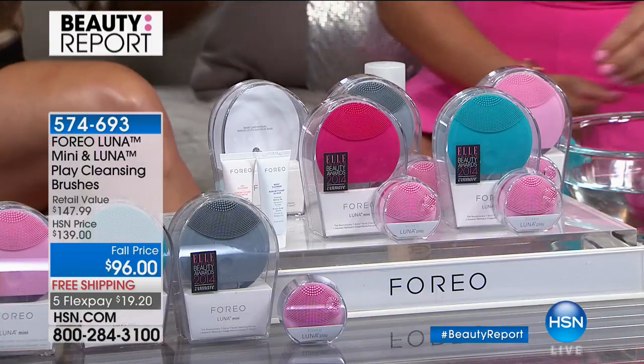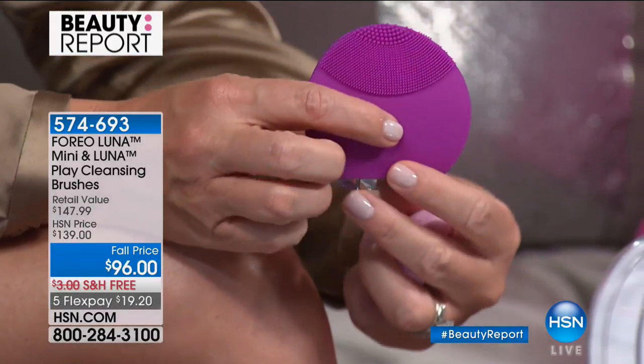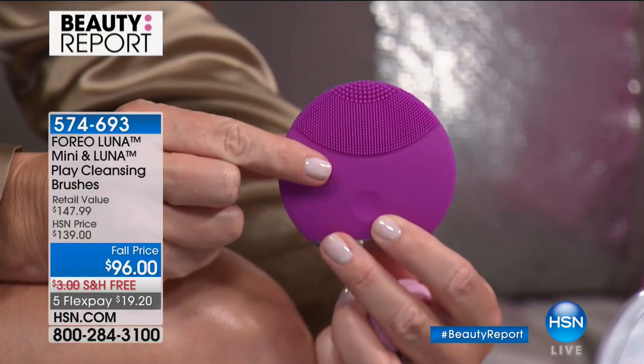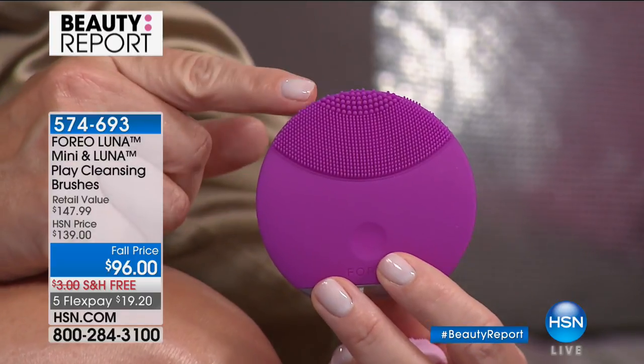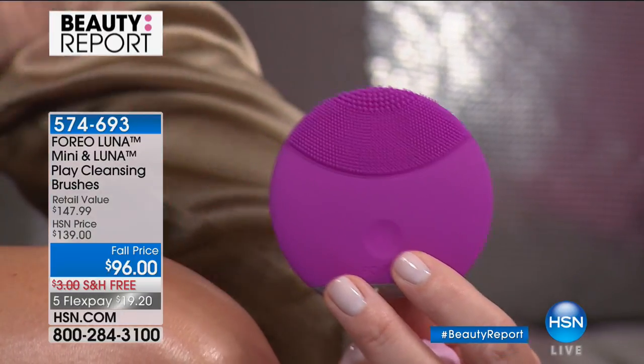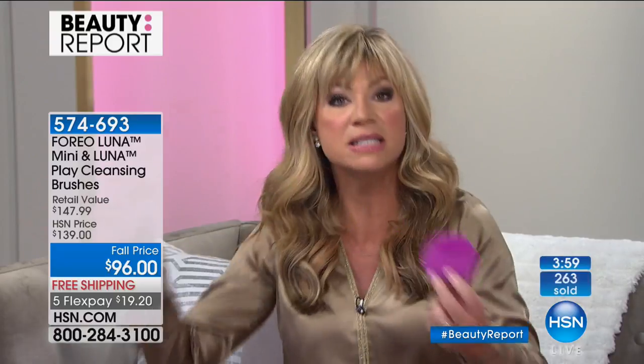You're only getting this here at HSN with the travel size — these two together for $96. You can find the Luna out in stores for $100 just for the unit alone. It's won the Allure Best of Beauty award, it's in every major magazine. Trish McAvoy sent me one for Christmas and said, 'Amy, I know you don't like the other brushes that are too harsh — try this.' It made the biggest difference in my skin.